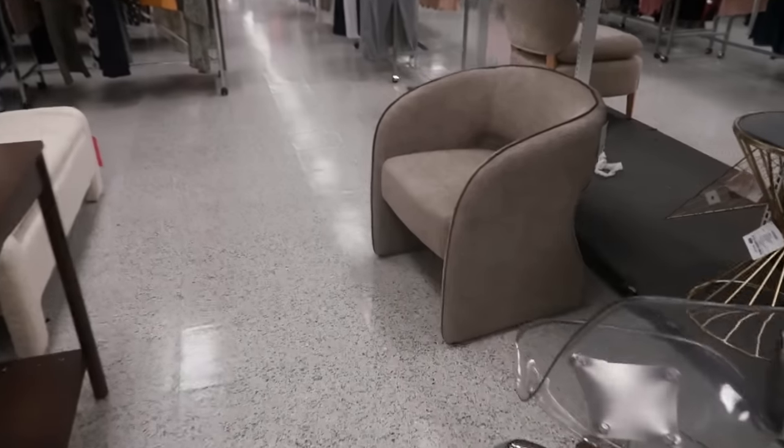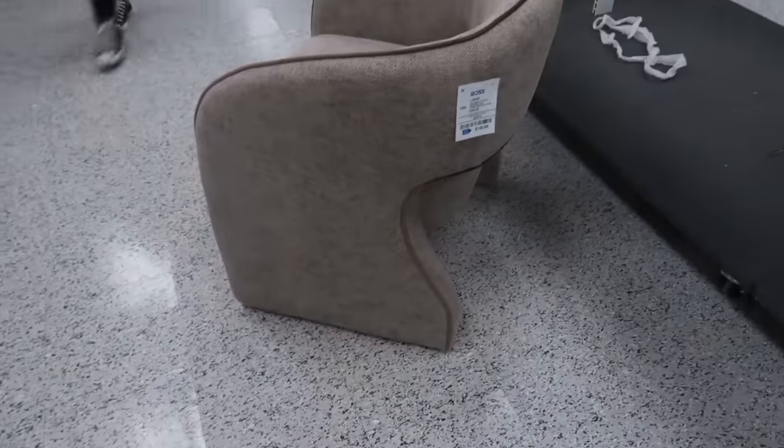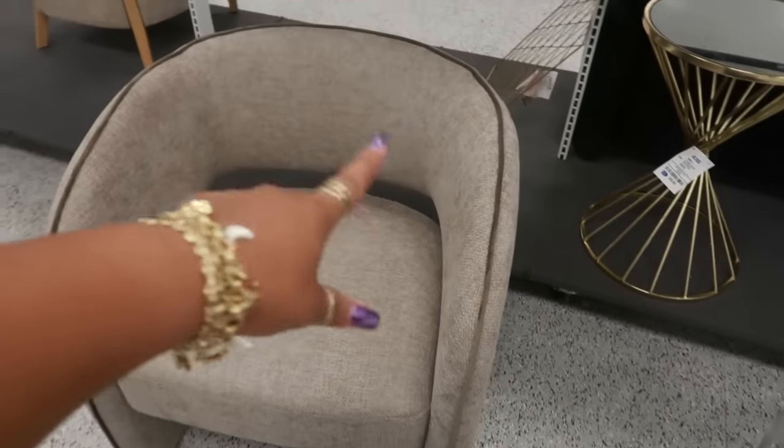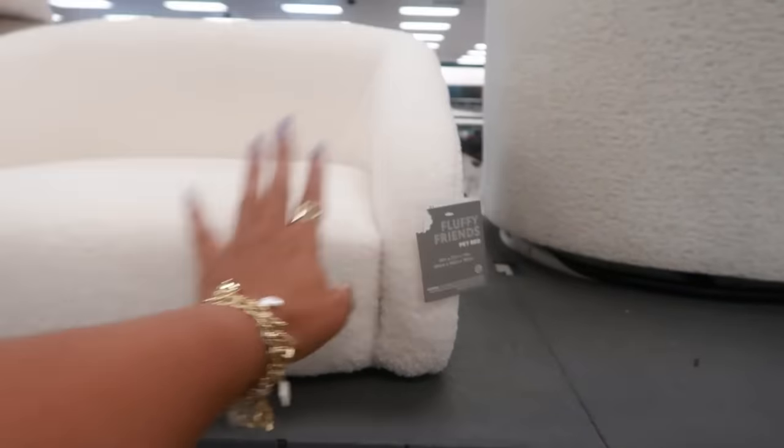Oh, that's a nice little chair right there — look at that! 150. That's what the back looks like. I like that — it's got green piping around it. And then look at this pet bed — that's so cool! 50 dollars.